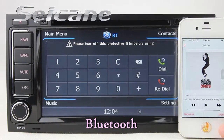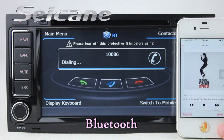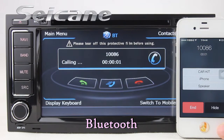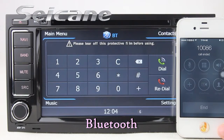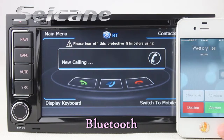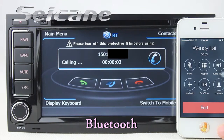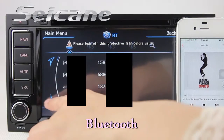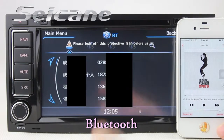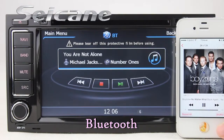Connect your phone with the unit via Bluetooth and dial numbers on the screen directly. You can also answer calls on the screen. Download the phone book and listen to music from a phone. You can operate on both your phone and unit.